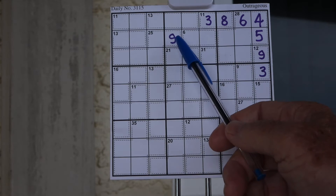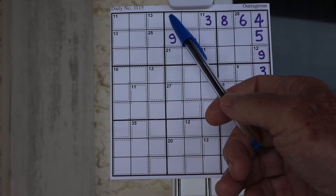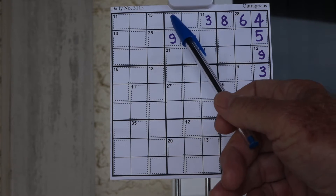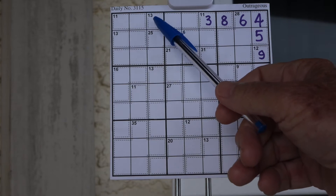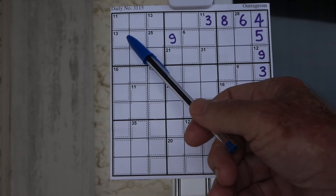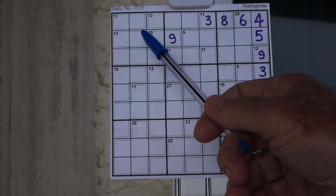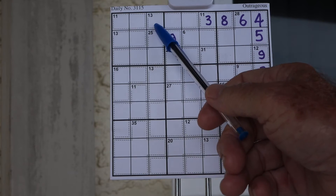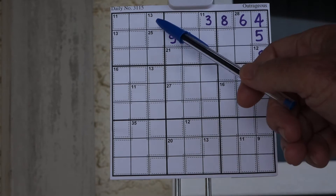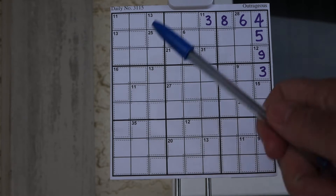This has to be a nine because this is a four-two, and we know this is a one somewhere in here and a seven-five. Over here we have a thirteen with a five and a nine, so it can't be nine-four and it can't be eight-five — it has to be seven-six. So this can't be a seven; this has to be a five. So this is a five and this is a seven and a one.